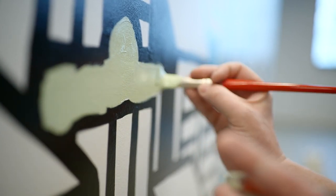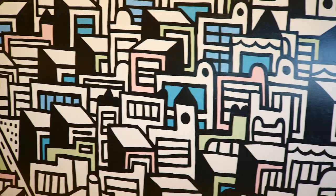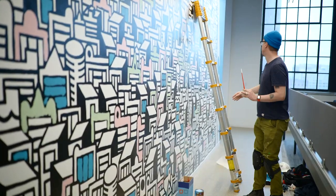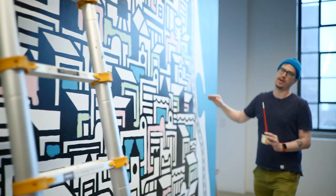Nate does these really unique and cool abstract, almost 2D cityscapes. I presented the idea for a Lakeview mural as a kind of map view — there's Clark Street here, and Lakeshore Drive over here, and the shoreline and the marina.